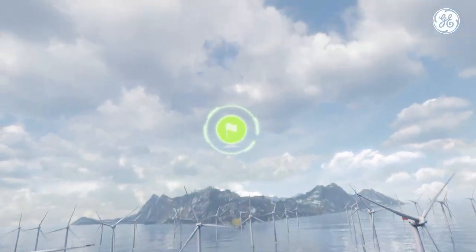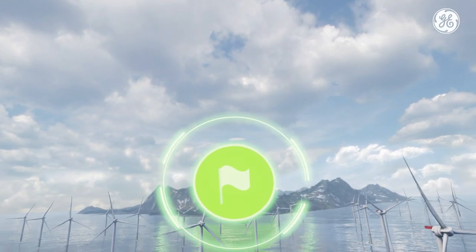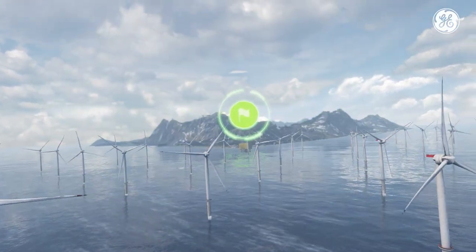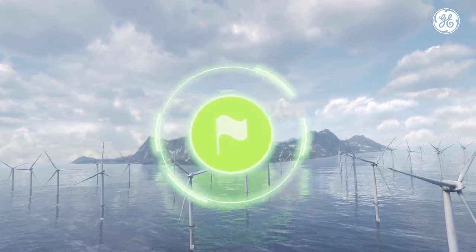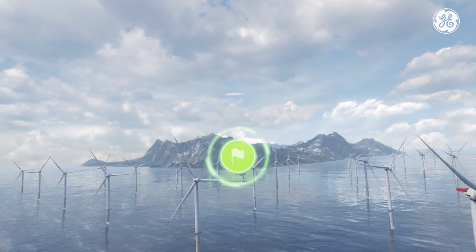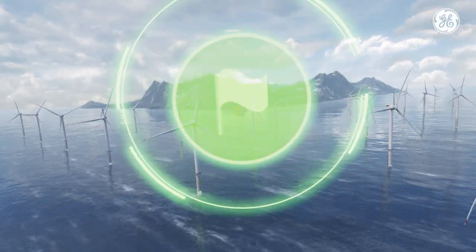Look up and fly to the checkpoint. To control your flight, always look in the direction of those green checkpoints. Great job! Let's go!